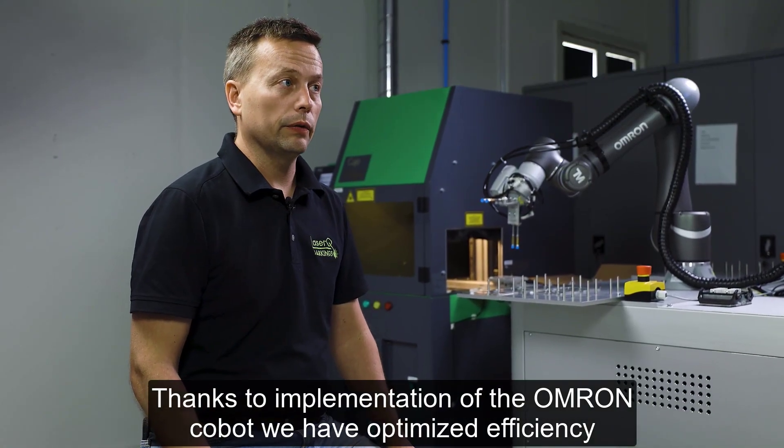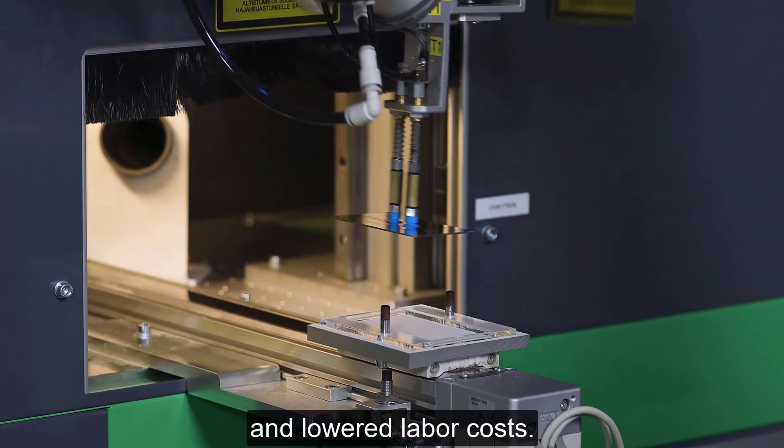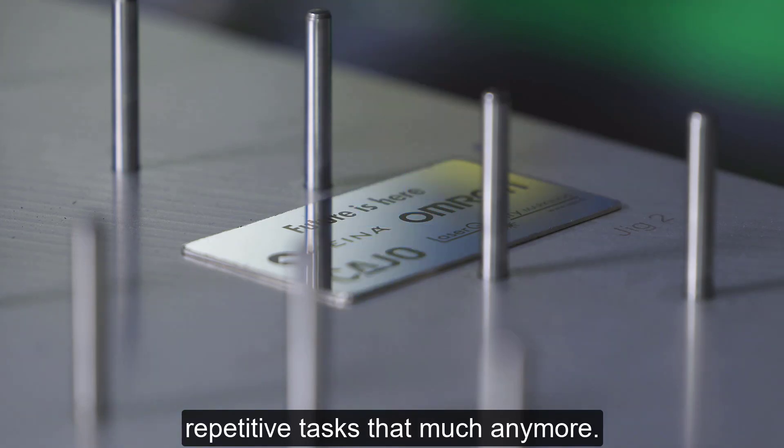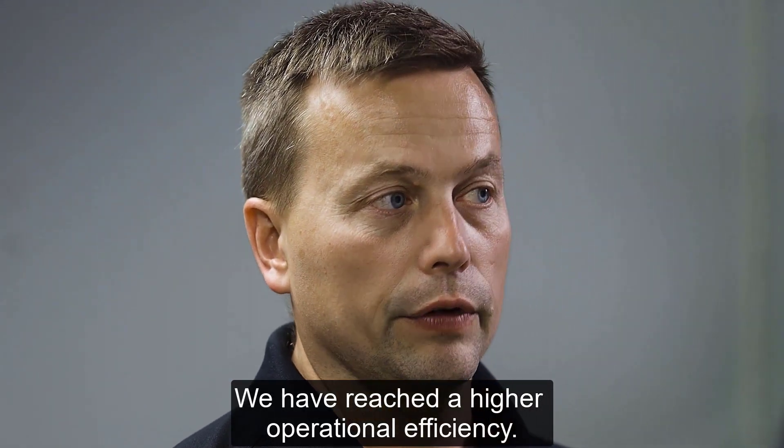Thanks to the implementation of the Omron Cobot, we have optimized efficiency and lowered labor costs. Our staff does not need to deal with repetitive tasks that much anymore. We have reached a higher operational efficiency.